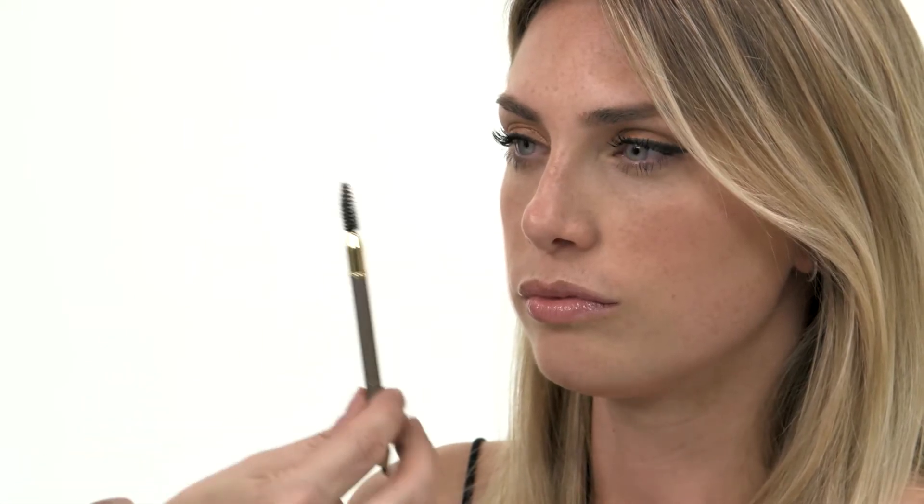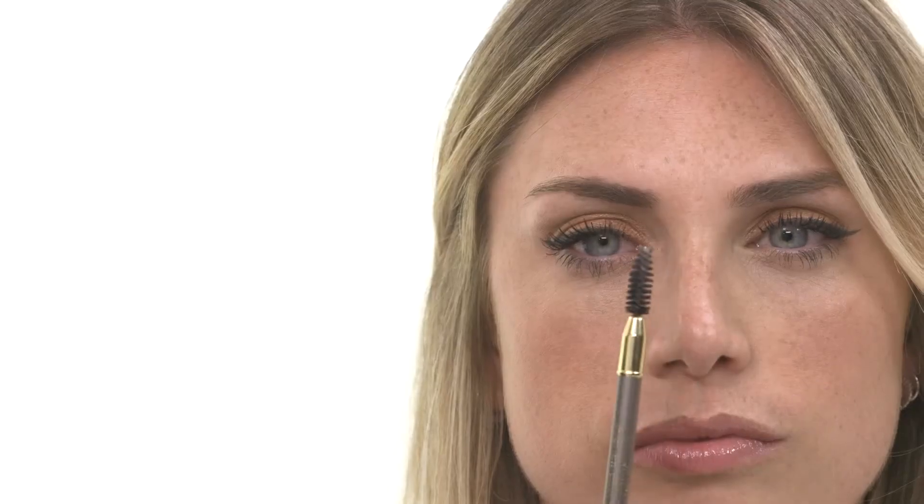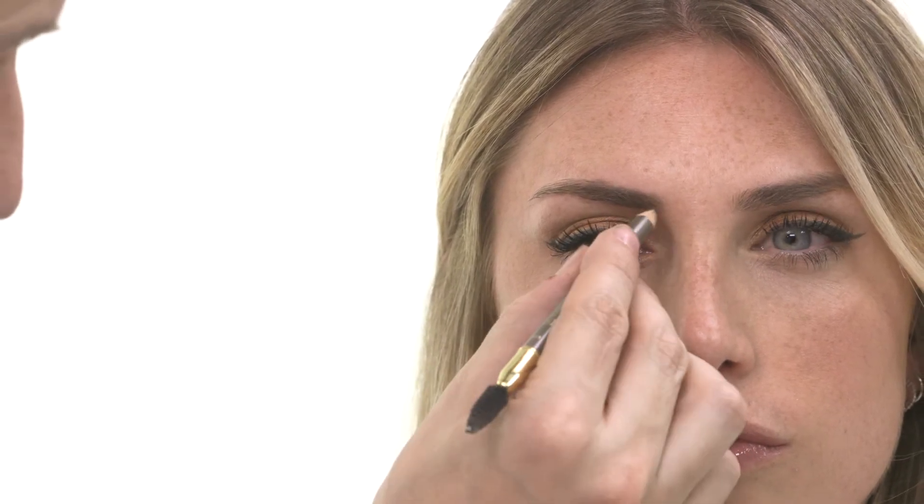Always choose an eyebrow pencil that is one shade lighter than your own hair color to avoid your brows looking too intense. To measure where to start and finish, you can use your pencil to guide you. Hold your pencil vertically from the side of the nose past the inner corner of the eye — this shows you where your eyebrow should start.